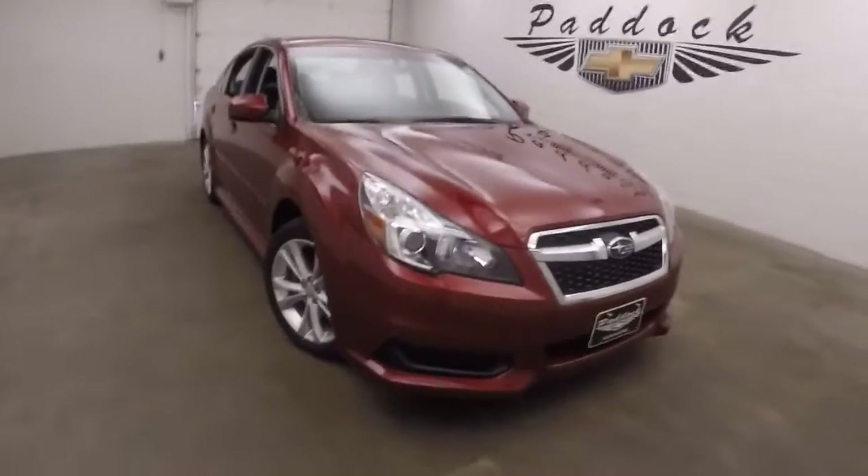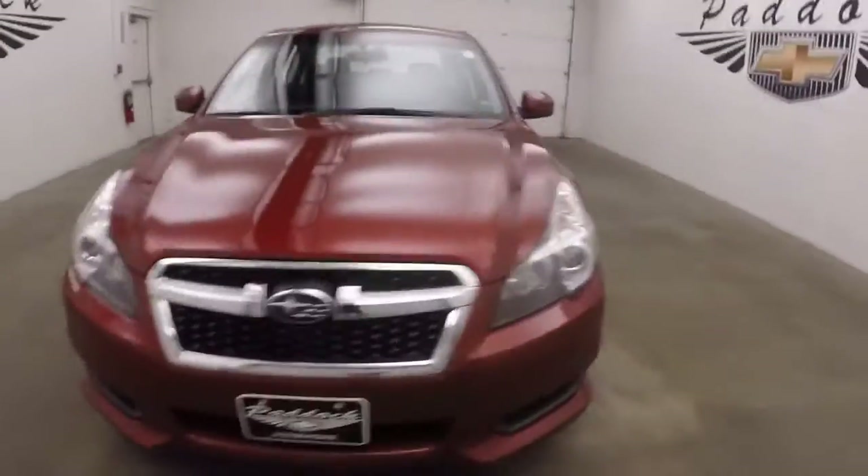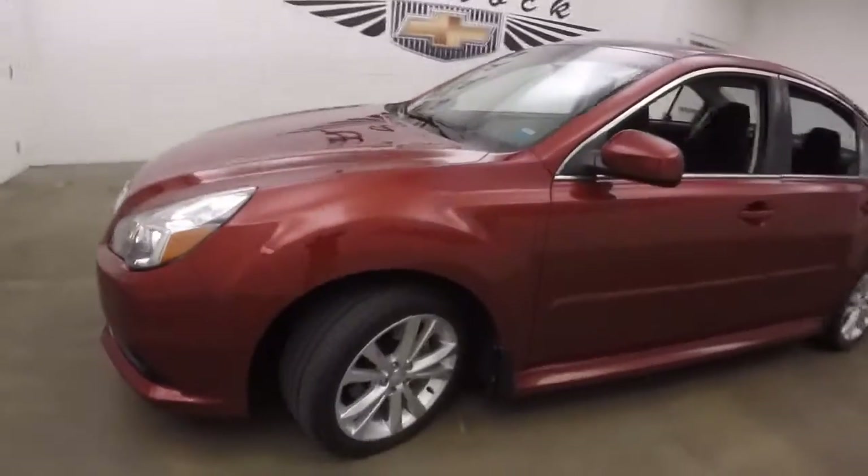It's a 2014 Subaru Legacy. Nice red color, great alloy wheels, some tires.